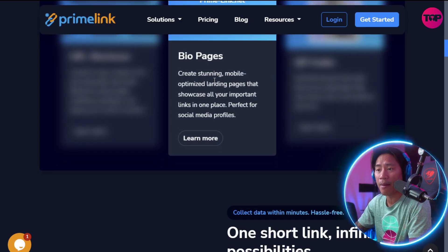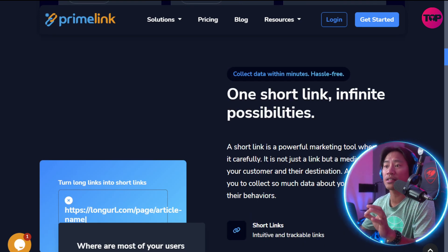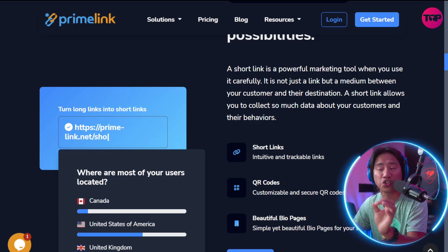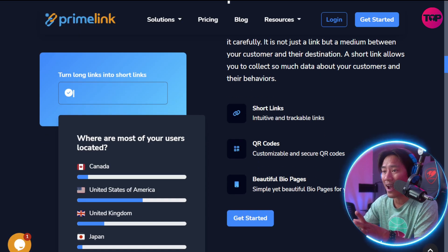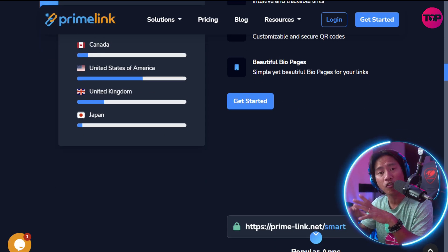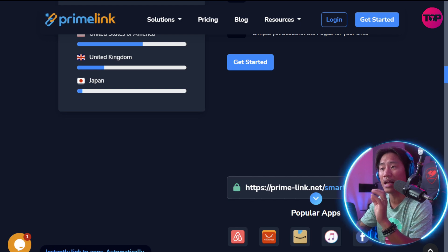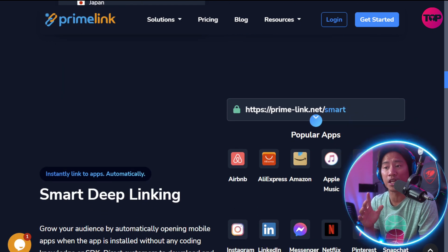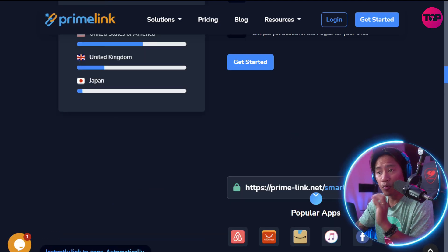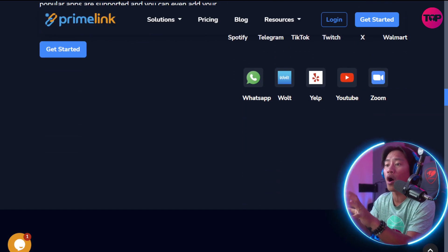Prime Link offers a dynamic, secure, and intuitive platform built for results. It transforms long URLs into smart short links, enabling users to create branded, trackable links that boost engagement and improve campaign performance. The platform also allows users to generate fully customizable QR codes complete with brand colors, styles, and real-time analytics. Beautiful mobile-optimized bio pages help users consolidate all their important links in one place, ideal for social media profiles and promotional campaigns.